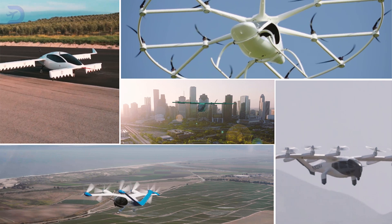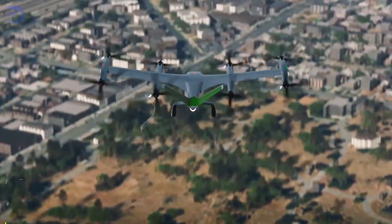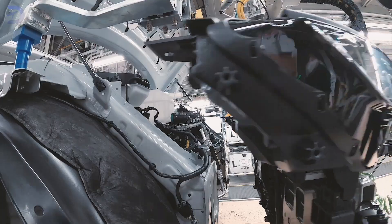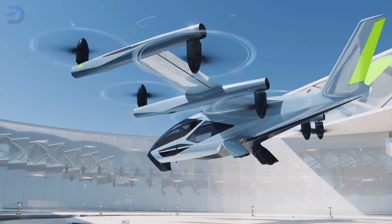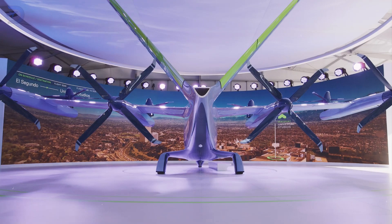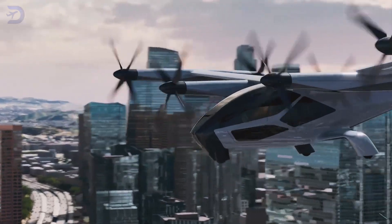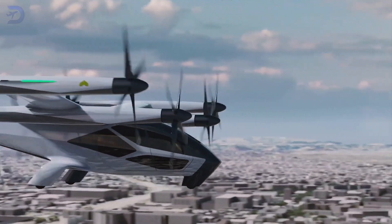The eVTOL market is heating up, with many players trying to make their mark. Supernal is stepping into this competitive space backed by Hyundai's vast resources and know-how, facing tough competition from established names like Joby Aviation and Archer Aviation. However, the SA2's cutting-edge design, impressive performance, and strong focus on safety make Supernal a serious contender in the air mobility scene.